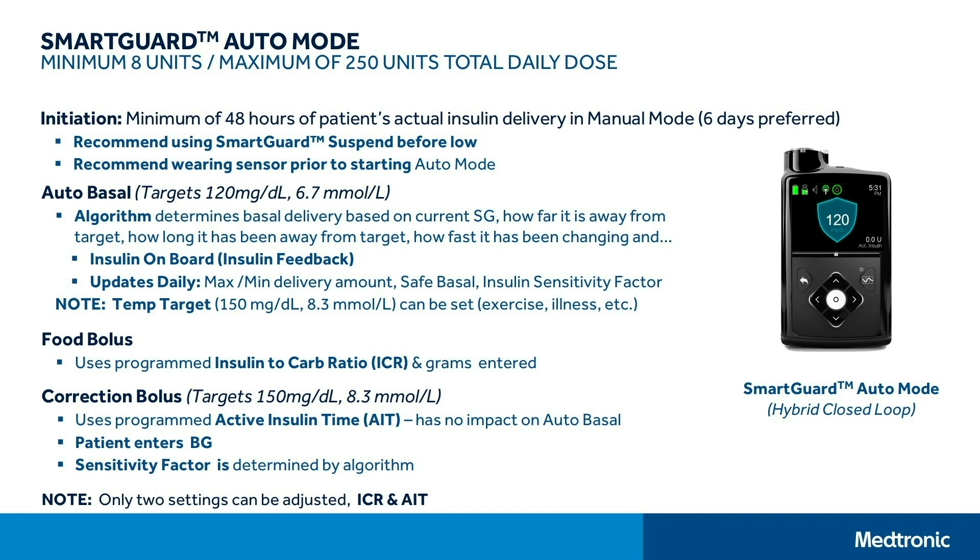There is a temporary target the patient can use — 150 mg/dL (8.3 mmol/L) — usually set for exercise or illness when the patient wants an extra buffer against low glucose values. The correction bolus also targets 150 mg/dL; when glucose is above that and a blood glucose value is entered, it will calculate the correction and the patient agrees to take it, using the algorithm's own sensitivity factor. You set with the patient the carbohydrate ratio and the active insulin time; all other parameters are determined by the algorithm itself.